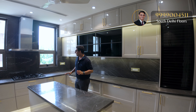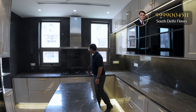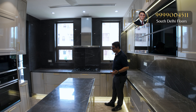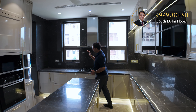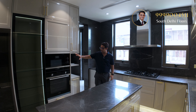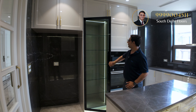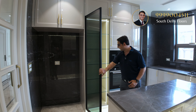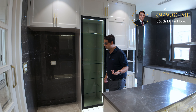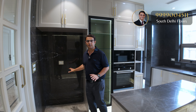Super luxury fittings by Siemens, including a chimney and hob. There are two openable windows to enhance natural light and ventilation. The kitchen also has an attached balcony, an inbuilt microwave oven, a beautiful glass display area for crockery, and a dedicated refrigerator area.